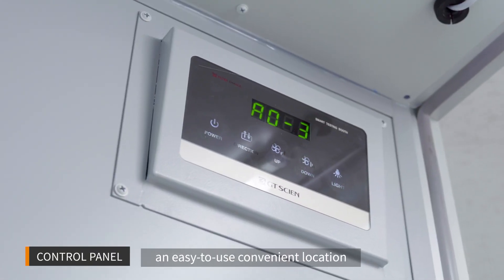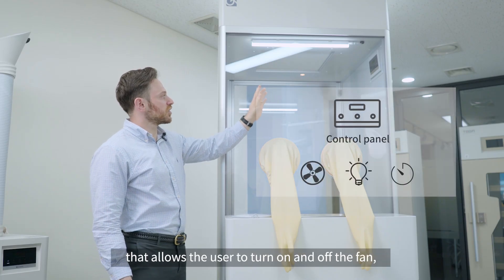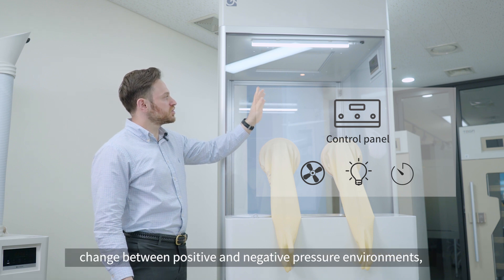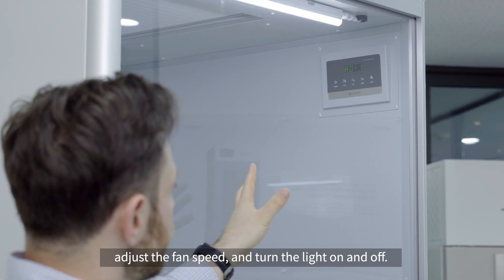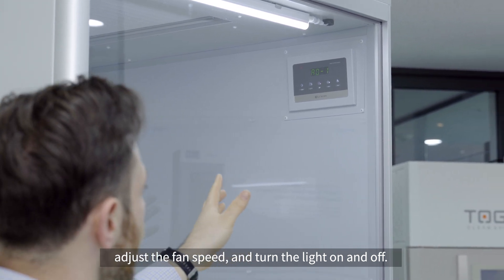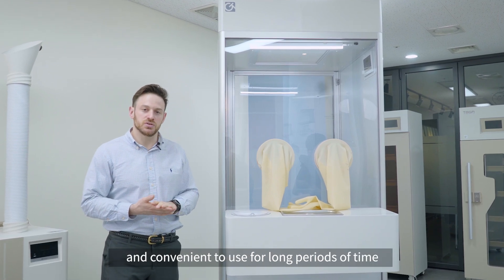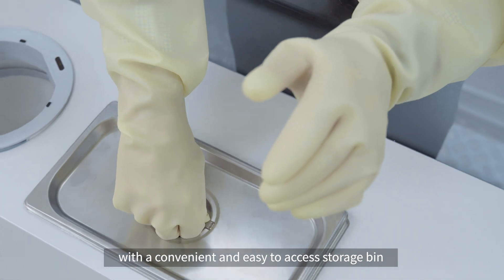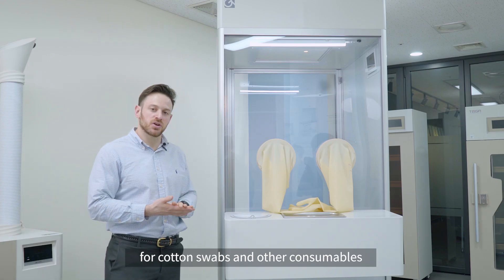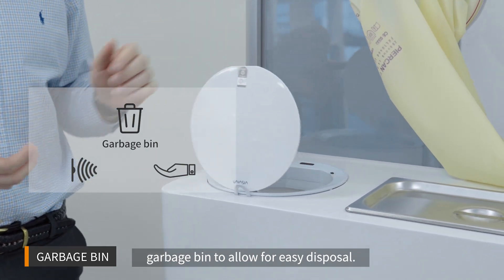The control panel is located in an easy to use, convenient location that allows the user to turn on and off the fan, change between positive and negative pressure environments, adjust the fan speed, and turn the light on and off. The booth was designed to be comfortable and convenient to use for long periods of time, with a convenient and easy to access storage bin for cotton swabs and other consumables, and a motion sensor operated garbage bin to allow for easy disposal.